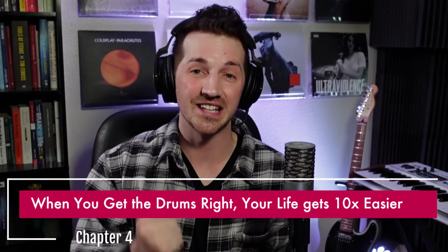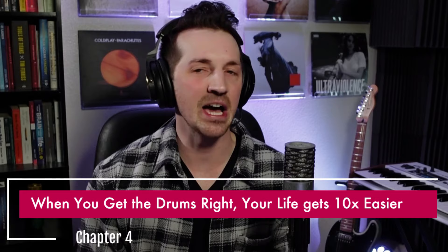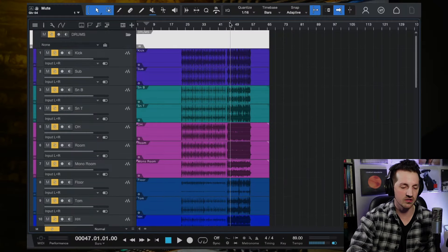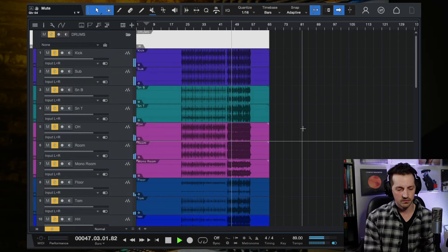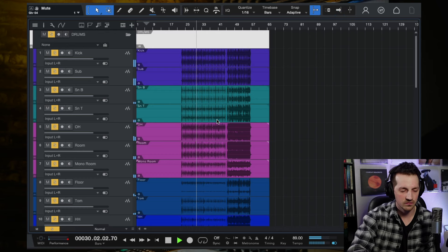The fourth thing I learned from analyzing this mix is that when you get your drums right, your life gets 10 times easier. Listen to how good these drums sound. Now, you might be asking: 'Marcus, I don't have the space, I don't have a drum kit, I can't mic up my own drum sound.' That's fair — it might not sound quite this good when you use VSTs like Addictive Drums or EZdrummer. But I want to encourage you: you can actually make those sound better than you think.